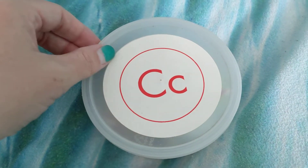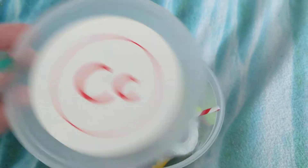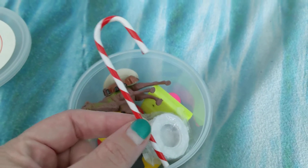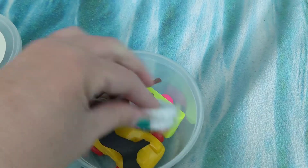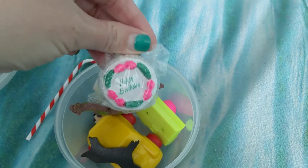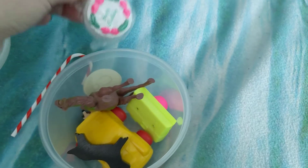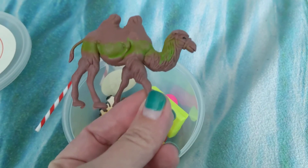Let's open up this container full of things that start with the letter C. All right, first off, I found a K-K candy cane. And then there's this K-K cake — it says Happy Birthday on it. There's also a K-K camel.